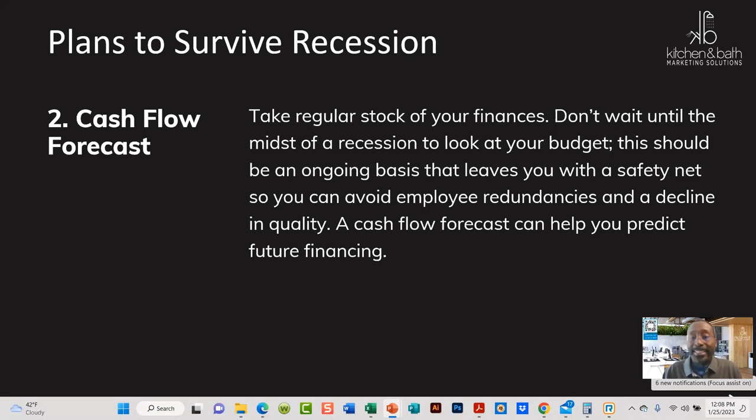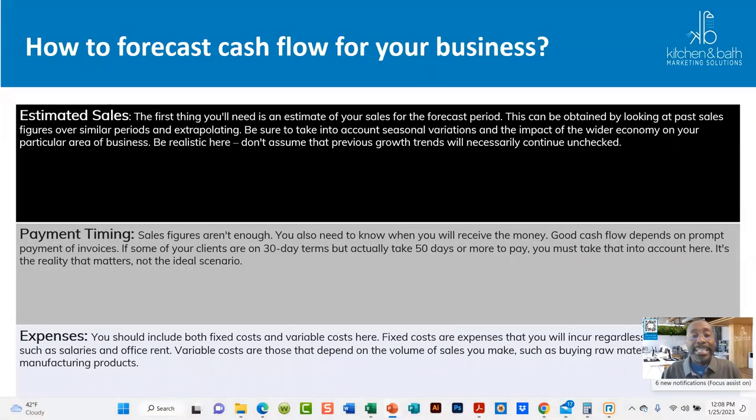Cash flow forecast — make sure your finances are in place and that you have adequate cash flow. This shouldn't happen just when a recession takes place, but you need to look at cash flow continuously. Look at your estimated sales, the timing of payments and expenses — all these aspects help you see the health of your business. This is where you should also have help from a CPA or accountant to help iron all of this out.